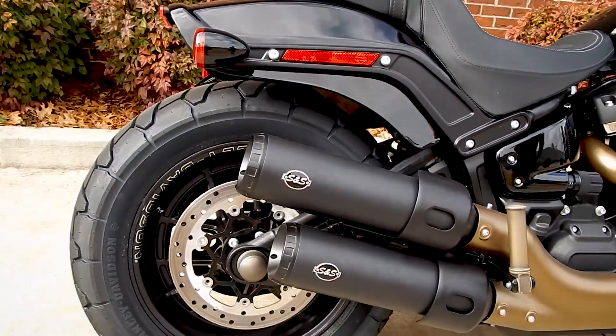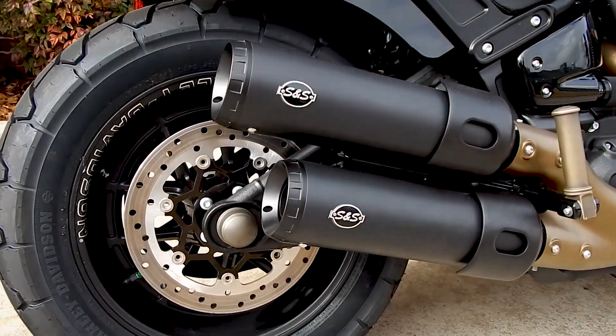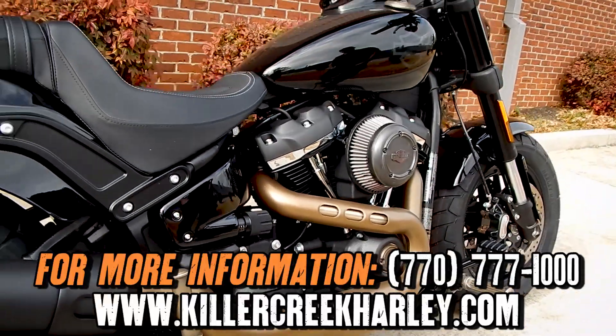We have put these parts on aftermarket. The bike runs very well, and we seem to be gaining a lot of attraction with this motorcycle sitting in front of our shop right now.